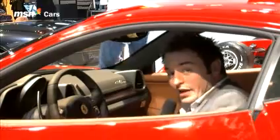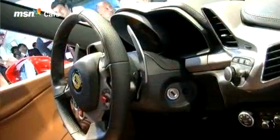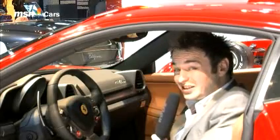In the cabin it's more of the same — it's beautifully laid out, a bit like a 612 Scaglietti, and it's definitely a step up from the F430 it replaces. The big question though is price. Still not confirmed yet, but we're looking at around £150,000, which is still a lot of money.